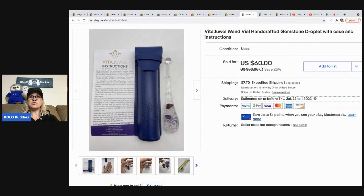The next item is this Vita Jewel wand — you stick it down in your drink. You're supposed to put it in your drink for 10 minutes. This sold for $50; the buyer was all in for $62.32. And I paid $5 for that at a garage sale.